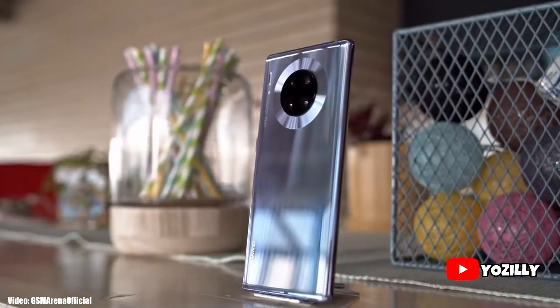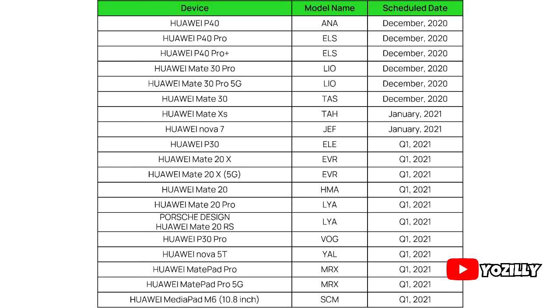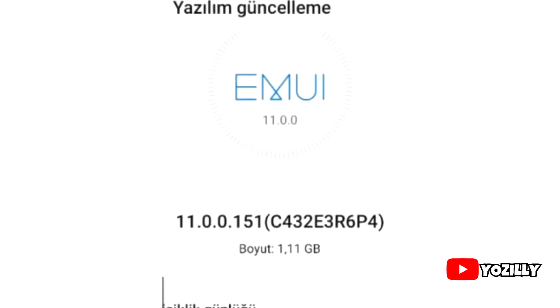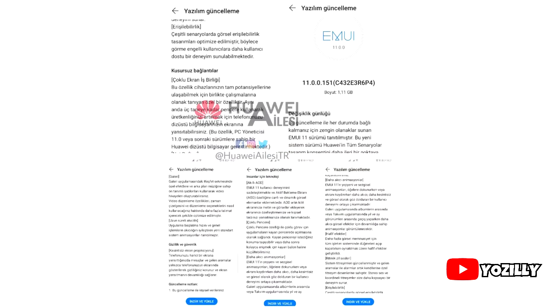Huawei is now officially rolling out EMUI 11 to the Huawei P40, P40 Pro, and Mate 30 Pro. This update was scheduled to be released in December but Huawei has released it earlier. A person who got this update shared a screenshot — the details are in Turkish, but we can understand the update size is 1.1 GB and it carries the EMUI 11 version number.